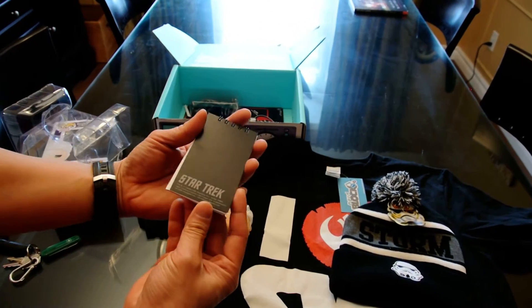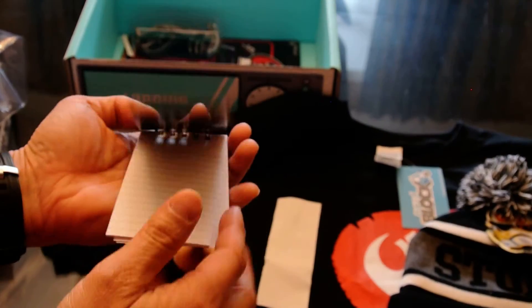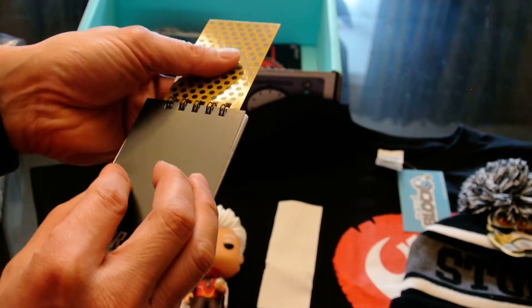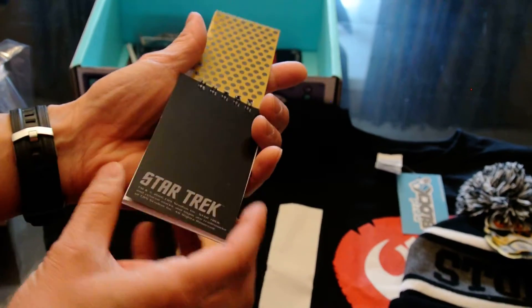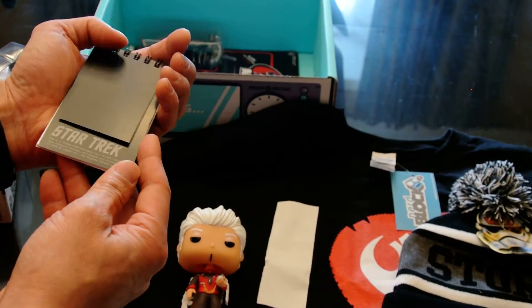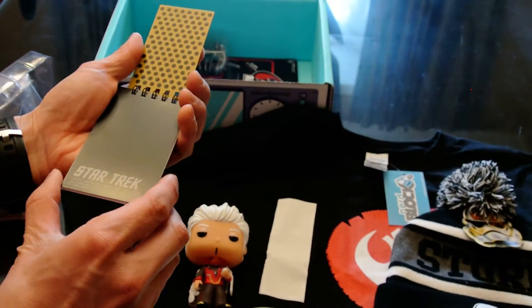There's a Star Trek notepad. Very cool. And it's got something — it's like the recorder, the communicator. That's funny, that's actually quite a neat design feature. Beam me up, Scotty.